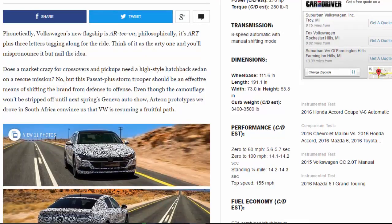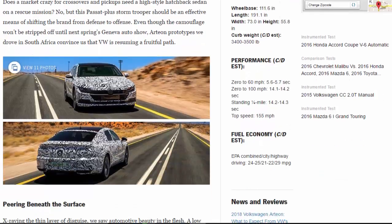Transmission: eight-speed automatic with manual shifting mode. Dimensions — wheelbase: 111.6 in; length: 191.1 in; width: 73.0 in; height: 55.8 in; curb weight: 3400–3500 pounds. Performance: 0–60 mph in 5.6–5.7 sec; 0–100 mph in 14.1–14.2 sec; standing quarter-mile 14.2–14.3 sec; top speed 155 mph. Fuel economy EPA combined/city/highway: 24–25 / 21–22 / 29 mpg.